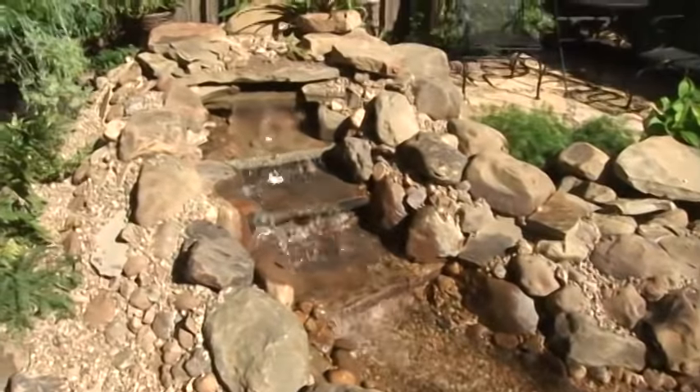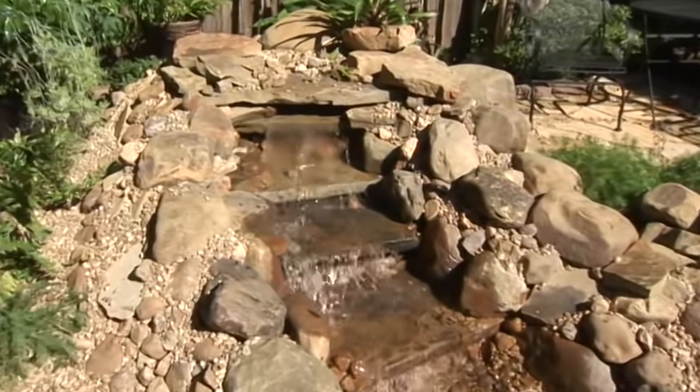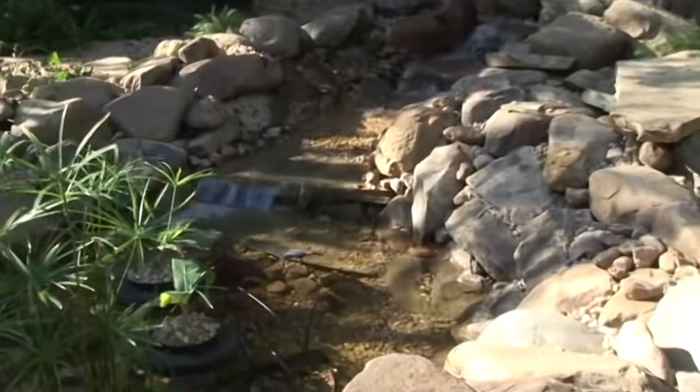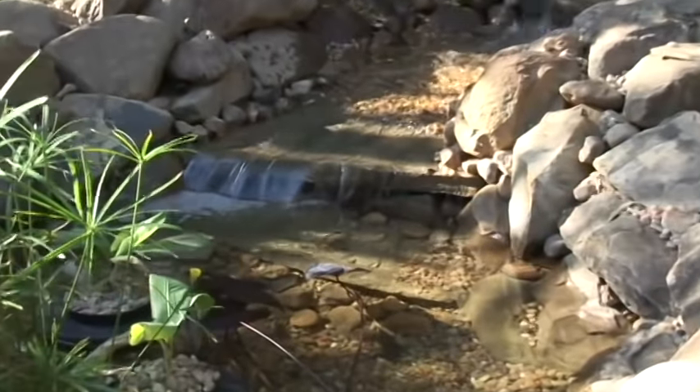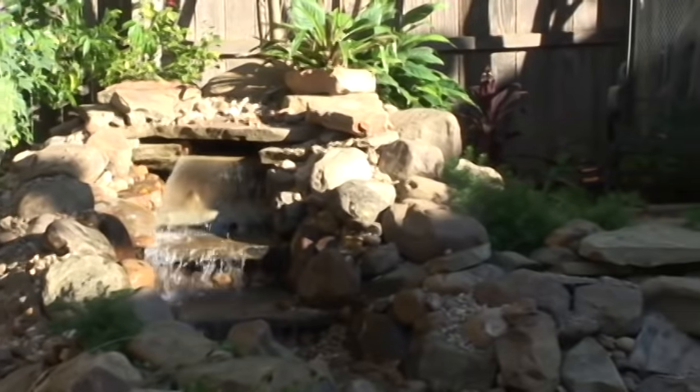Considering building a pond? Do you have a lackluster space that needs a little attention, or do you just want to add the soothing flow of water in a high traffic area? Incorporating a water feature in the landscaping is a great way to carve out a calm, peaceful setting. We've been looking at ponds for quite a while and wanted a pond with a waterfall — it would be nice and relaxing. We added a little flagstone patio so that we'd have a place to sit and just listen to the water falling in the pond.